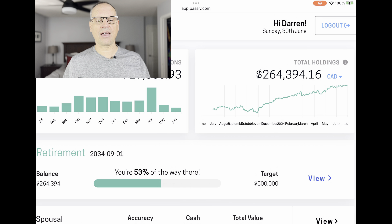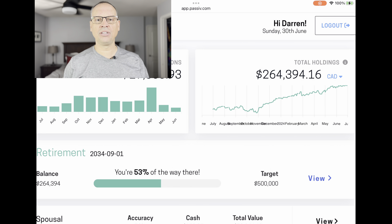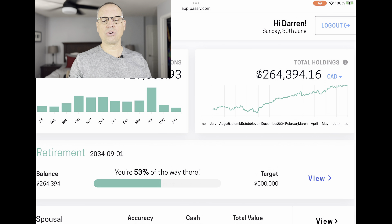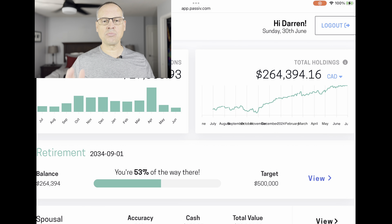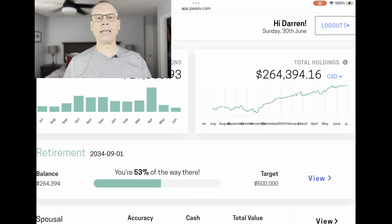Passive lets me set up a target for what I want to accomplish. I'm going to retire in about nine years — the target date is 2034. The total amount I'm trying to reach is $500,000. We do have a pension, so that's why this is not a huge target. We're 53% of the way there, and each month that continues to grow. We're going to go through each account, look at changes I've made, and review dividends earned over the last month — June 1st to the end of June.